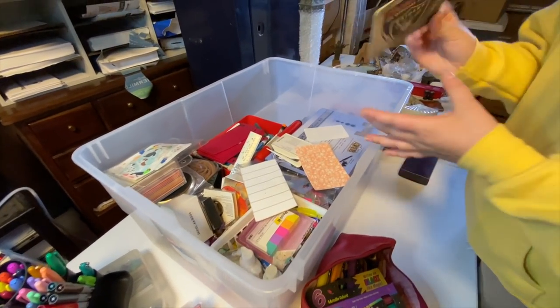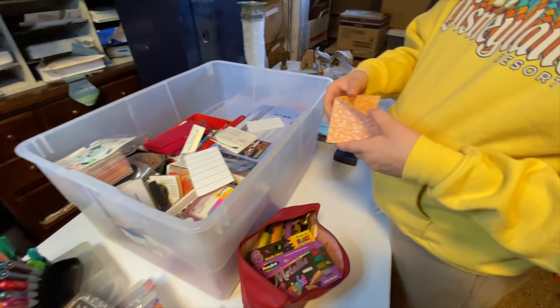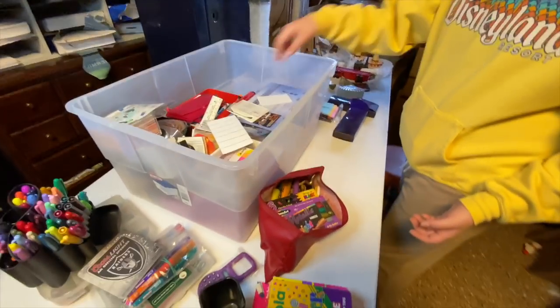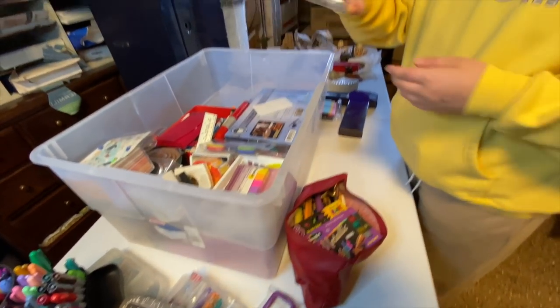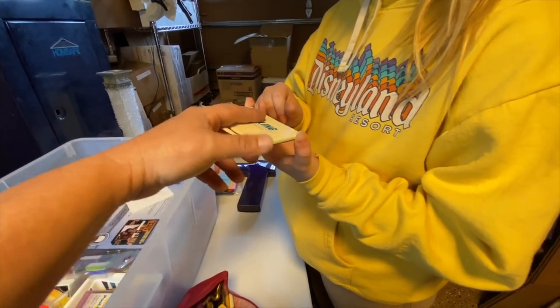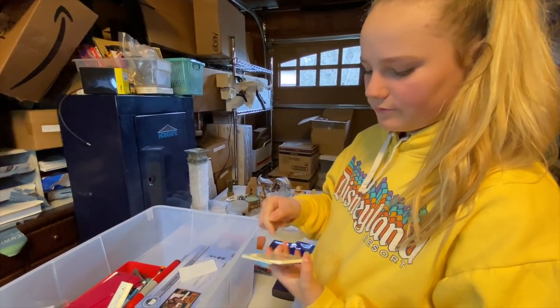Next we have some readers. We have some pieces of paper — probably throw it away. It's a letter opener — ooh, these are very handy. You can always just put our business card right there. We just need business cards.